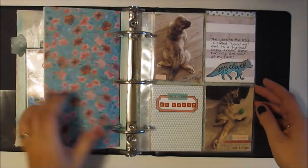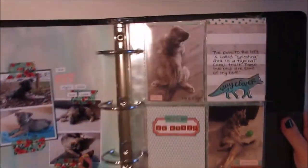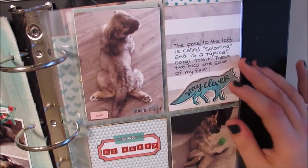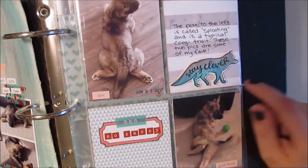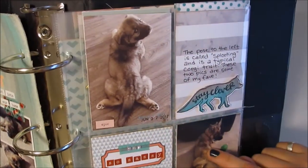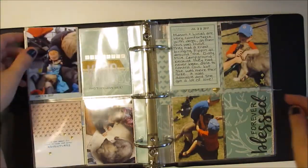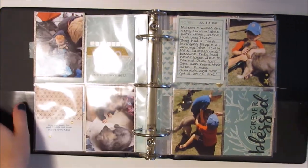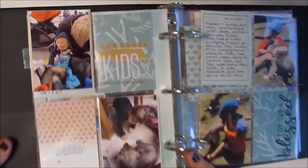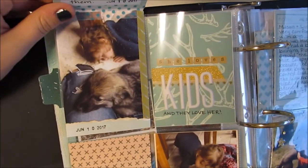That's the notebook — I'll quickly show you the pocket pages since this is getting a bit long. Here I continued to use the Strong and Free collection including the stamp set. This is a layering stamp from the Strong and Free set, and I just adore these pictures of Pippin because she's posing in a similar way as her puppy photo, which I thought was really cute. This spread is all about how she loves kids and kids love her.